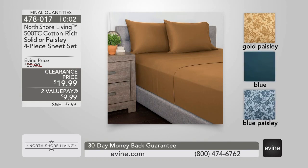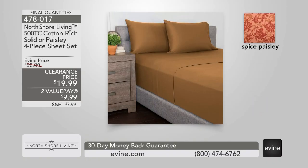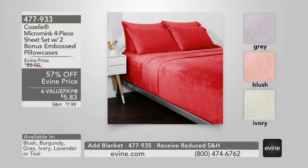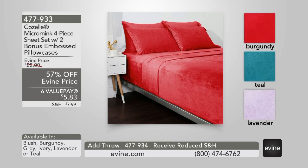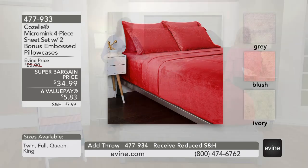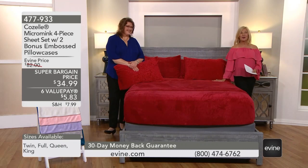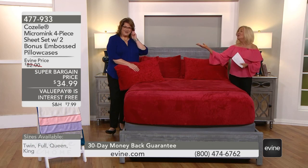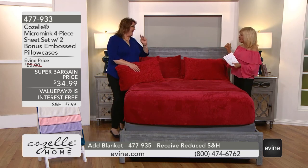I hope you sleep really well. Another great find from our very own brand here in North Shore Living. It's time for an hour of incredible bedding from Cozelle. Cozelle's the number one linen line here at Evine, and we're starting off the show with our micro mink four-piece sheet set. I'm Ann Sutmar, and this lovely lady to my right is the queen of Cozelle, Laura Duffek. Welcome in.